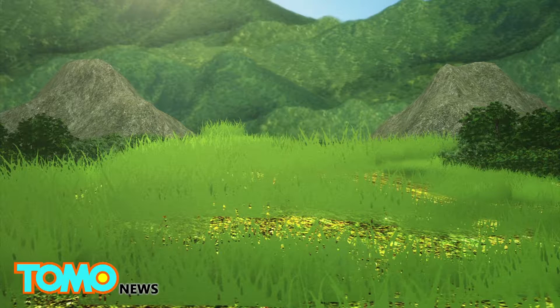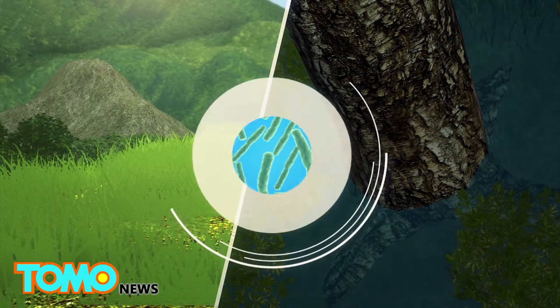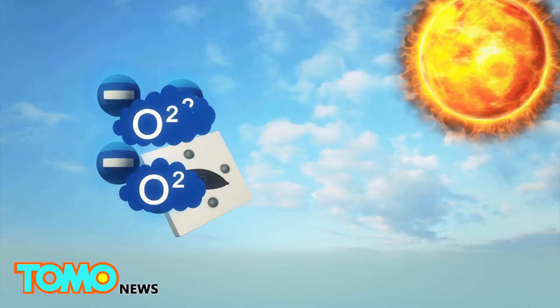The cells use cyanobacteria, which can be found in aquatic and terrestrial habitats, as a source of clean and sustainable energy. In the daytime, oxygen and electrons are released through photosynthetic reactions.